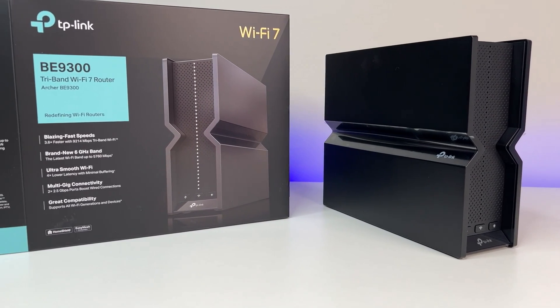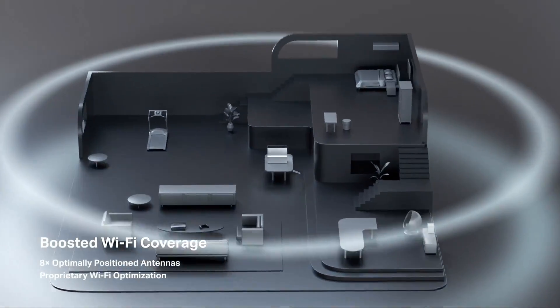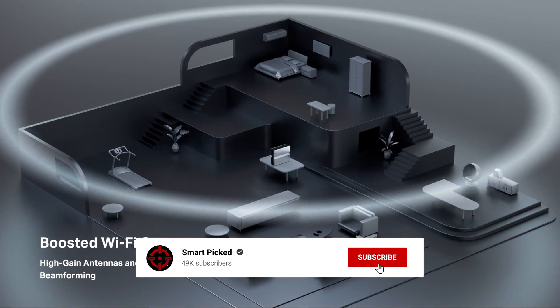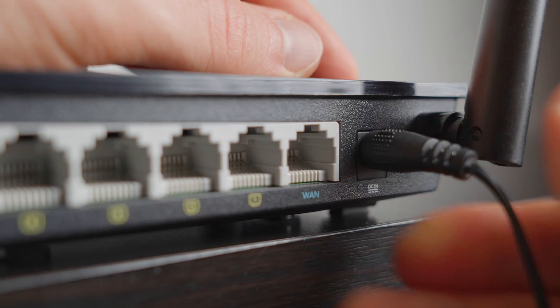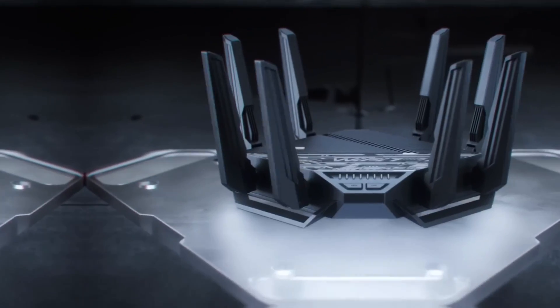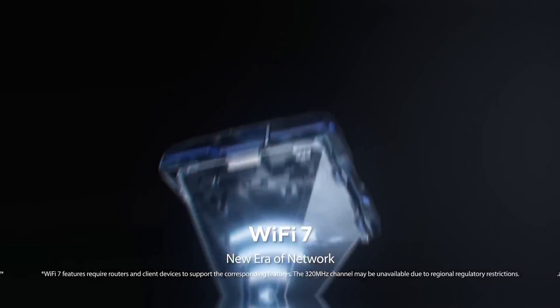That's a wrap! We trust you enjoyed exploring our selection of best Wi-Fi 7 routers. If you did, please show your support by giving us a thumbs up and clicking the subscribe button. Feel free to share in the comments which Wi-Fi 7 router you're considering. Thanks for tuning in and we look forward to seeing you in our upcoming videos.